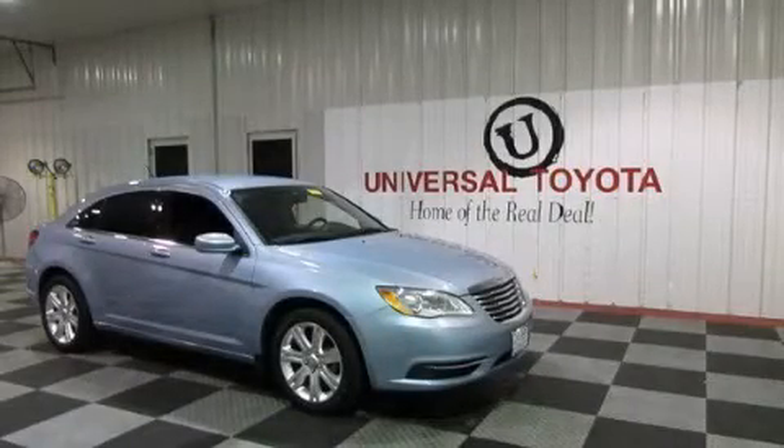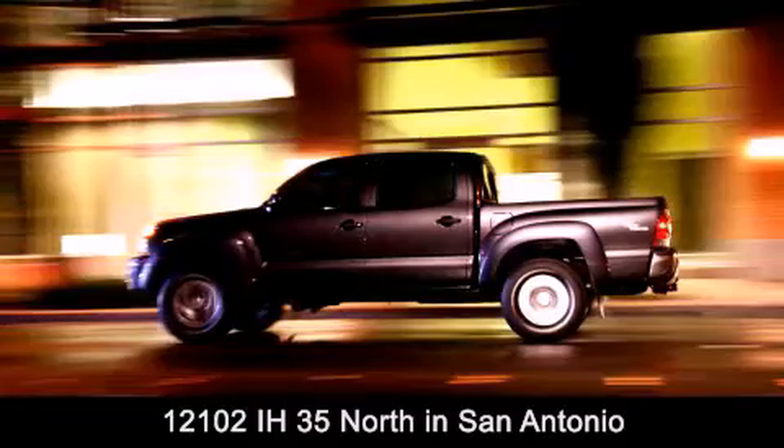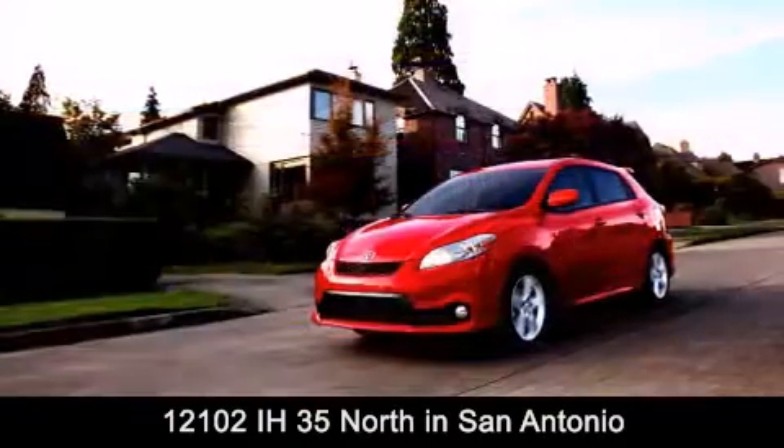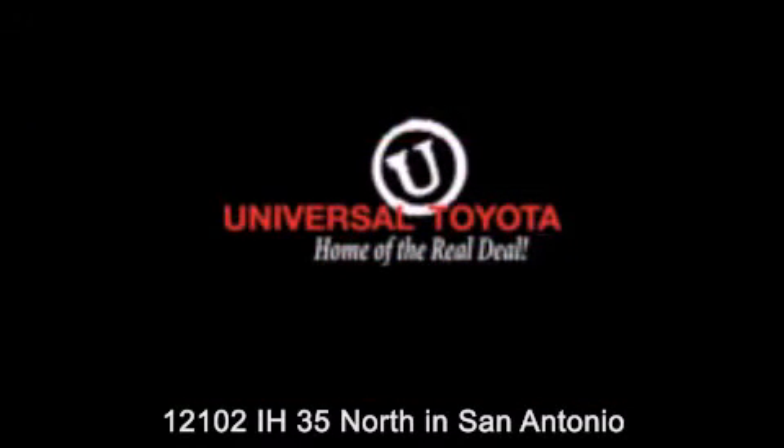We hope you found this video informative. Please contact us today. Universal Toyota is conveniently located at 12101 Interstate Highway 35 North in San Antonio. Contact us to find out about our specials, or visit us at UniversalToyota.com — Universal Toyota, home of the real deal.